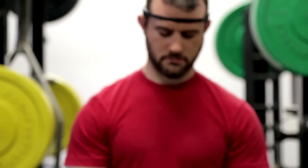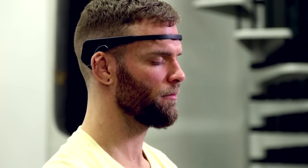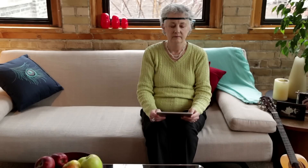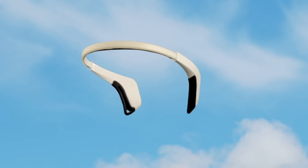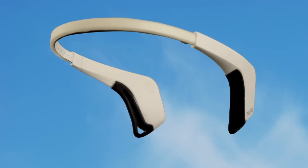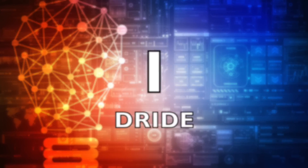The result? Good riddance, stress. So cope with this by using this. Muse, the brain-sensing headband — do more with your mind and more with your life.